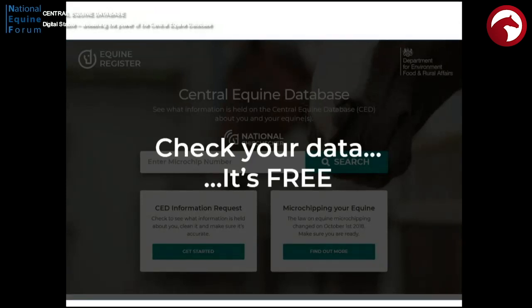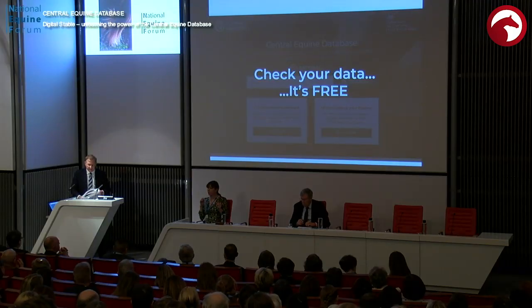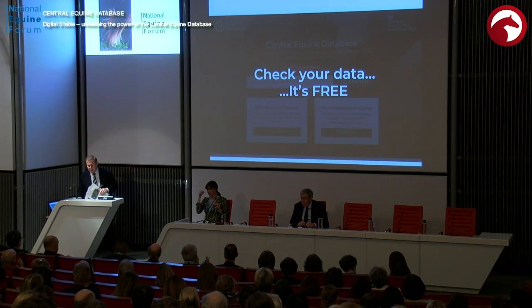If there's one message to take away from today: please check your data when this comes out. It will be out at the end of the month, beginning of April. If you want to find out about it, register on the website. If not, check in at the beginning of April and make sure everything's up to date. Thank you very much, ladies and gentlemen.